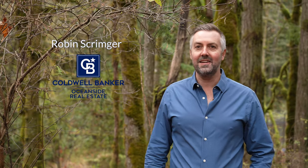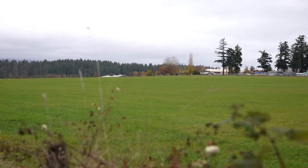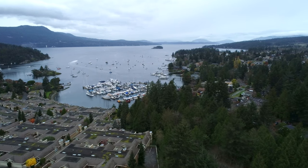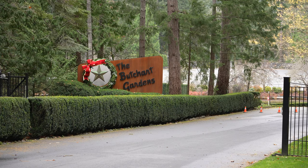I'm Robin Scrimger with Coldwell Banker Oceanside Real Estate here in beautiful Victoria, BC. We're in Central Saanich, which is well known for its beautiful rolling farmlands, also Brentwood Bay village, along with fantastic parks from Gallon Todd to Butchart Gardens — a tourist attraction that, if you live here you'll be familiar with, and if you don't, it's definitely worth visiting.